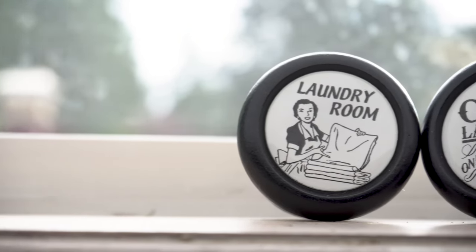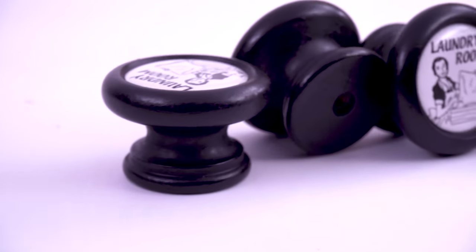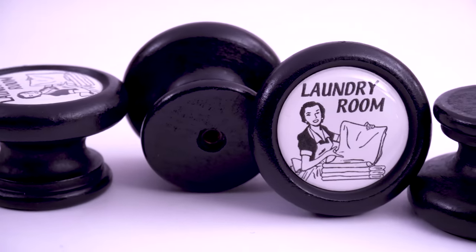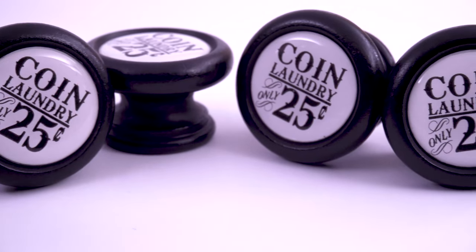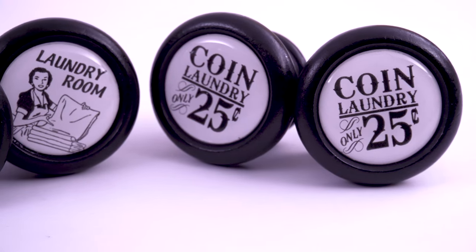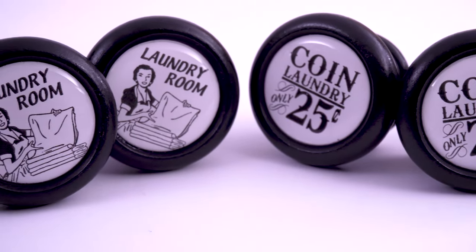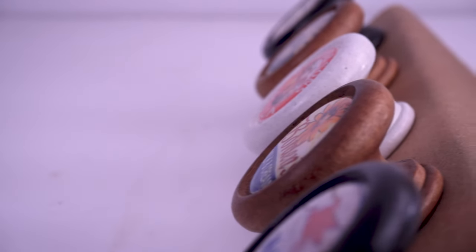I got them in this black finish knob. These are made out of wood — really high quality with great craftsmanship. It says 'Coin Laundry Only 25 Cents,' which I think is so cute and so vintage country farmhouse. I have it paired with this laundry room housewife design, which is adorable. Even with a blank slate laundry room with just white cabinets, you add these knobs and it immediately gives it a beautiful, effortless decorated look.